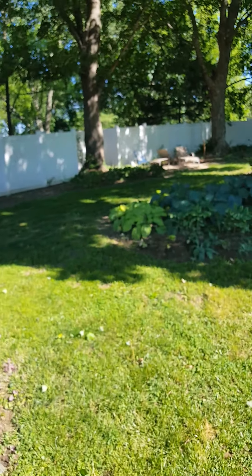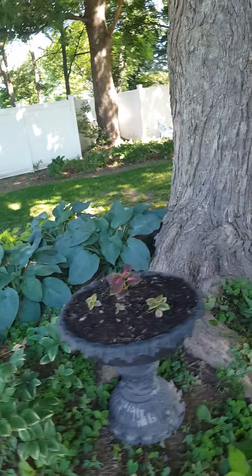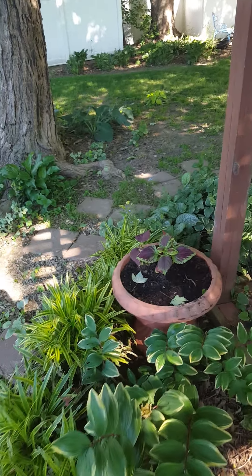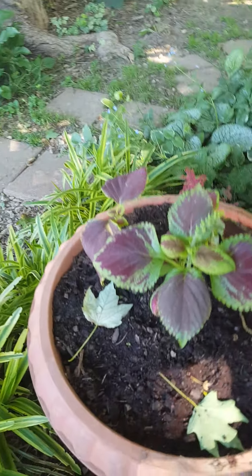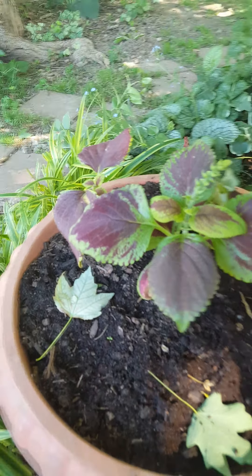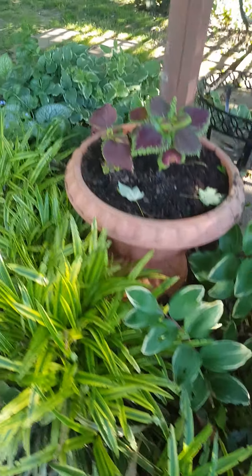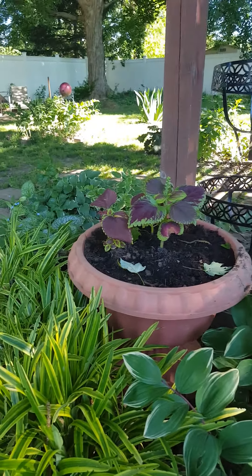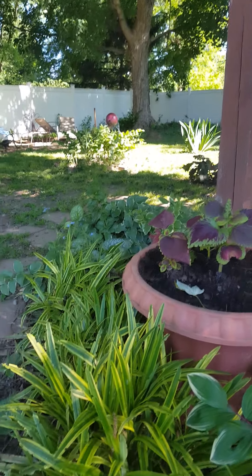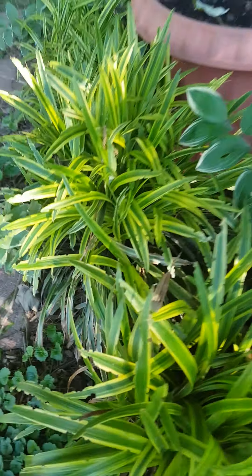Let's walk over to this little shade garden. I've got all my coleus cleaned up this week. I think this one's a rainbow — I'm not really sure, don't take me too seriously with the names because I'm terrible with names. This variegated larapee grass is looking good.